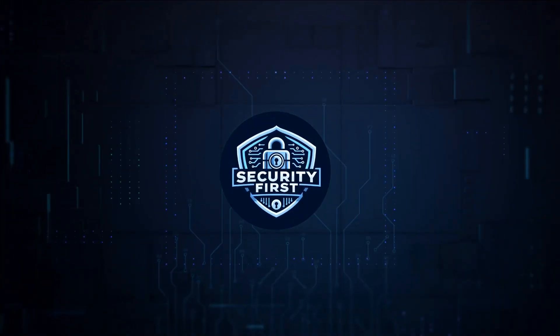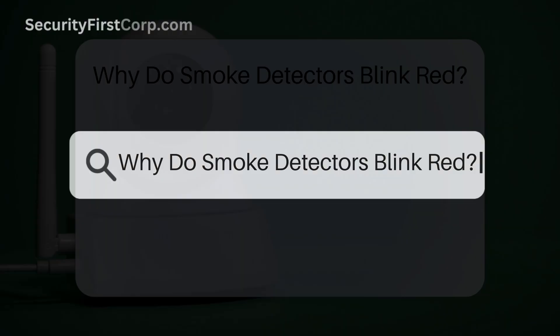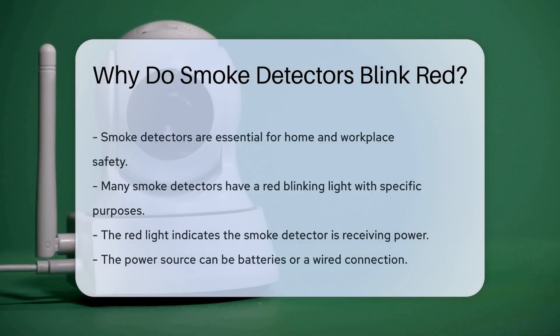Security First Corp. Safety through knowledge. Why do smoke detectors blink red? Smoke detectors are crucial for home and workplace safety. You may have noticed that many smoke detectors have a red blinking light. This blinking serves several important purposes.